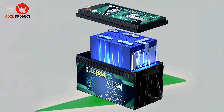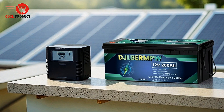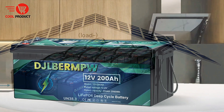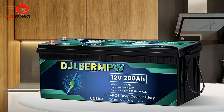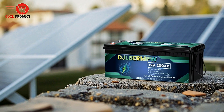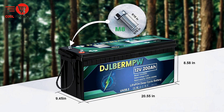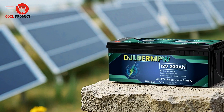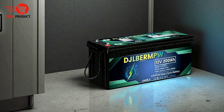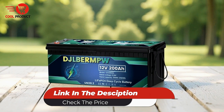The battery is constructed using Grade A cells and integrates a 200A BMS, contributing to a long lifespan and exceptional reliability. Its eco-friendly design uses non-toxic and non-hazardous materials, emphasizing environmental responsibility. For those needing greater energy capacity, the Dijl B-Doubleba battery offers a maximum expansion power of 40.96 kWh, using a modular configuration with 16 pieces of 12.8V 200Ah batteries in a 4P4S arrangement, creating a powerful 51.2V 800Ah system for off-grid, renewable energy, or backup power applications.